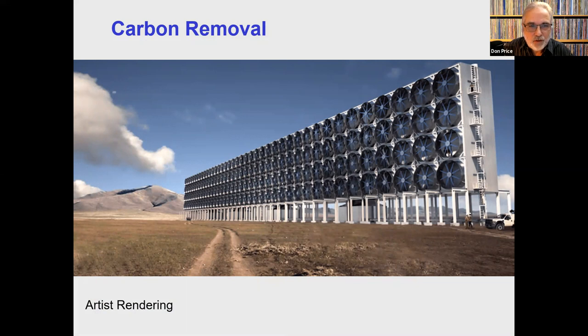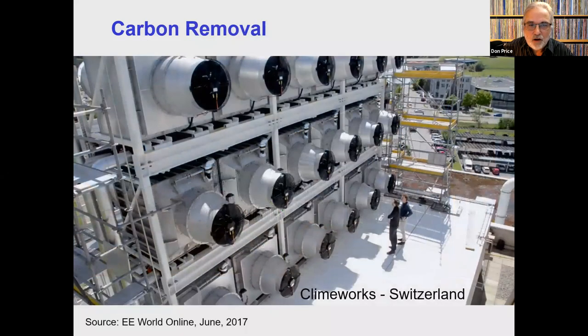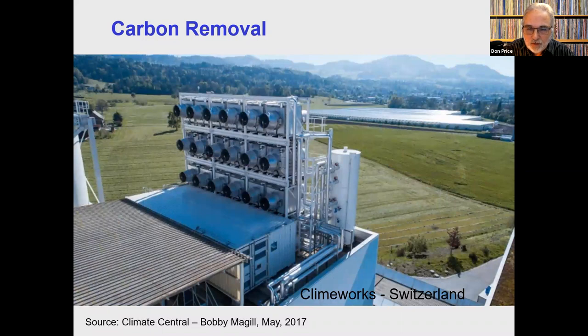This is an artist's rendering — I don't think this actually exists yet — but there are carbon removal systems out there. This one is in Switzerland, installed by Climeworks. What they have here are 18 CO2 collectors that pull in about two and a half tons of carbon every day. According to Climeworks, they think it will take 250,000 of these systems to remove 1% of the annual global carbon dioxide emissions. That is a lot of capturing plants and a lot of money to collect 1%. I'm not ruling anything out these days, but I don't know if this is feasible.